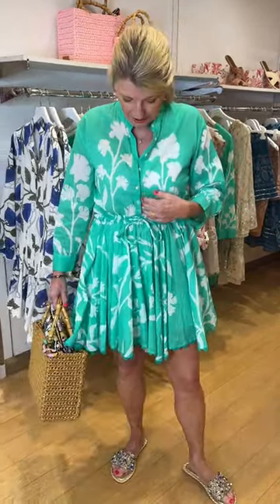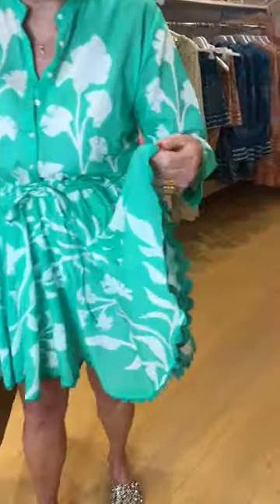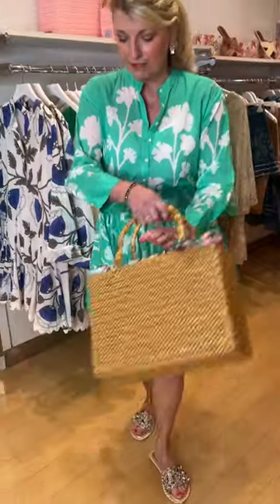It has a round neck, button-through front, and then a drawstring tied to the waist, and then the most incredible flirty skirt. It's also trimmed in this rick-rack detail, which is so pretty and so feminine. Bracelet-length sleeves which have a button — you can roll them up if you want a shorter sleeve, or take them all the way just past the elbow if you'd prefer.